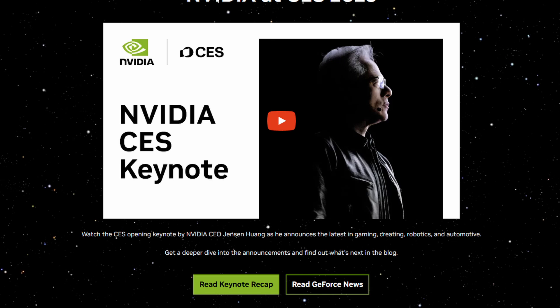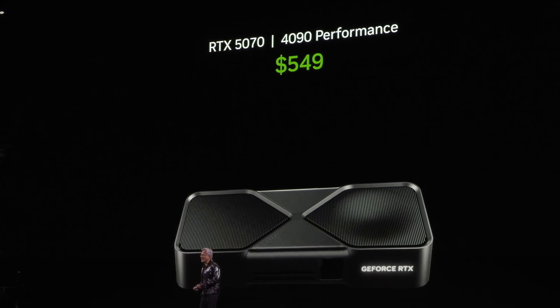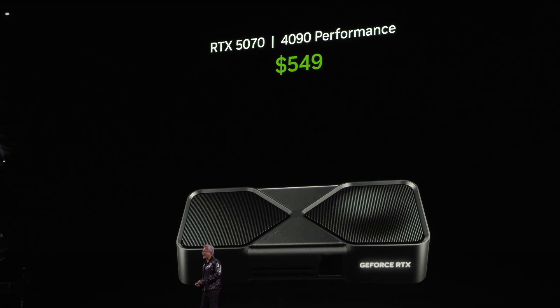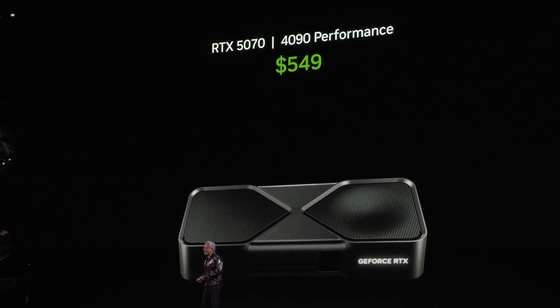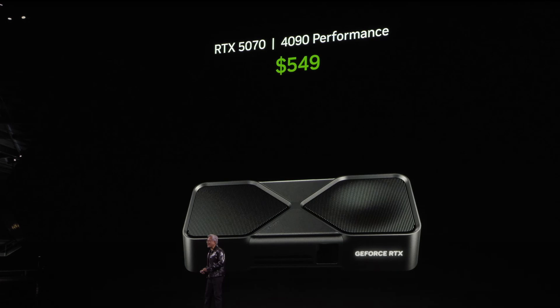One claim that stood out to me was that the Nvidia 5070 was going to give 4090 performance for just $549. Now it sounds awesome, but as you'll see there's slightly more to it than that.